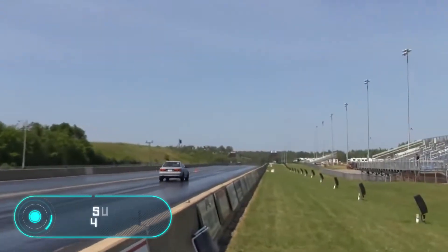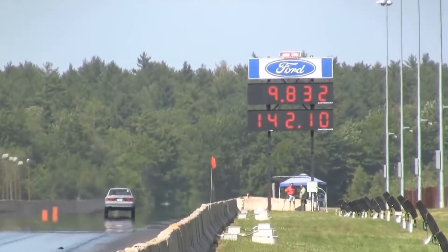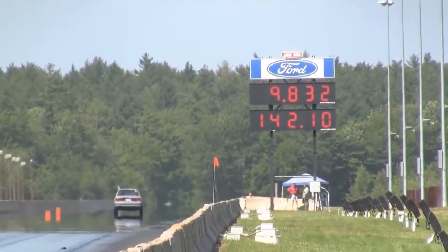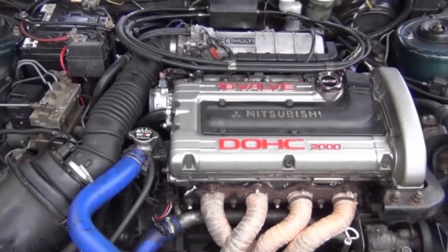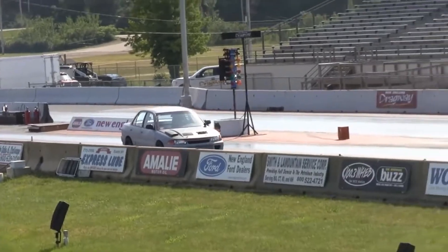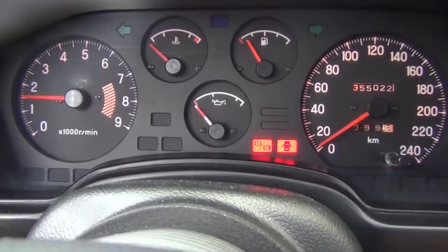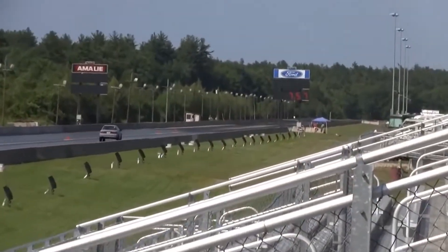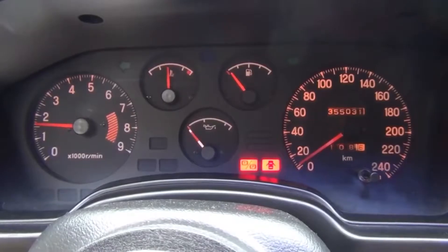Mitsubishi 4G63: The engine we're going to talk about is rightly called legendary. The Mitsubishi 4G63 is a four-cylinder inline two-liter engine with power ranging from 87 to 280 horsepower. It is the most famous and popular engine of the Mitsubishi 4G6 series, first appearing in 1981. Today its release continues by third-party manufacturers under license from Mitsubishi, as the company has switched to the next generation two-liter motor, the 4B11.